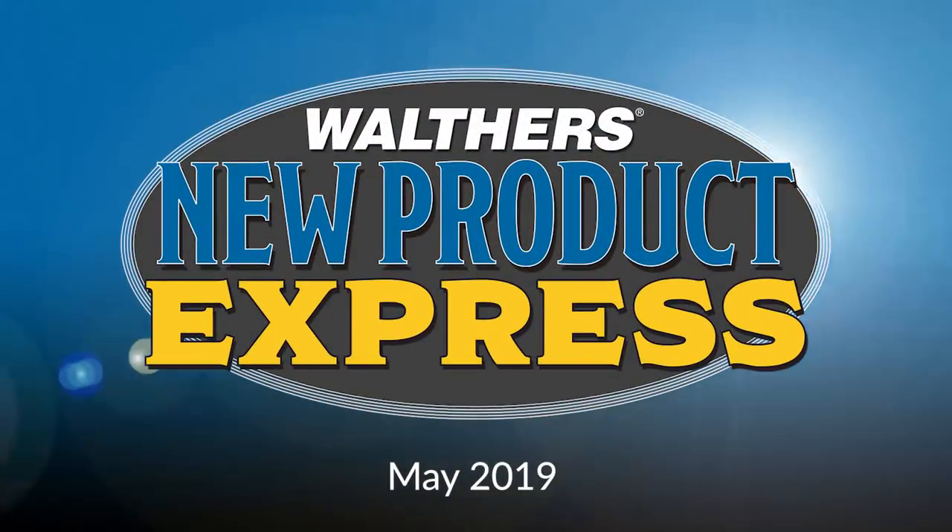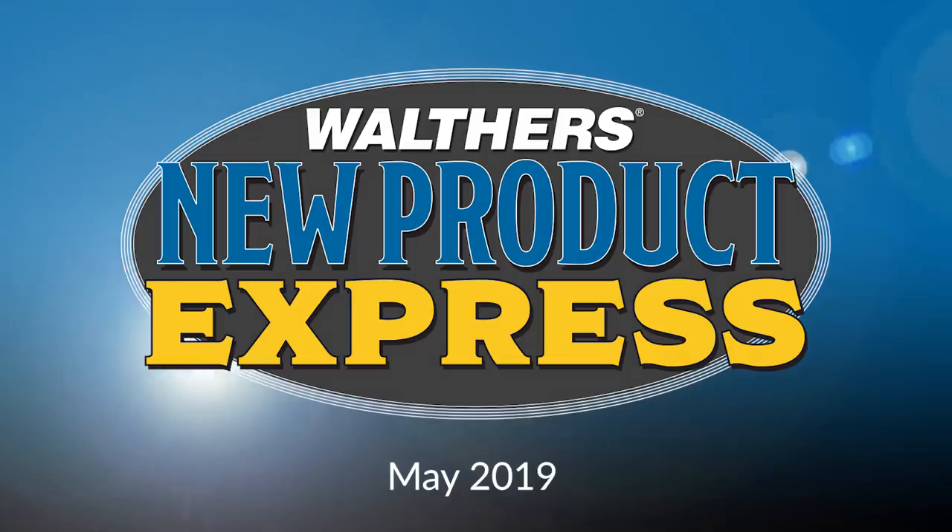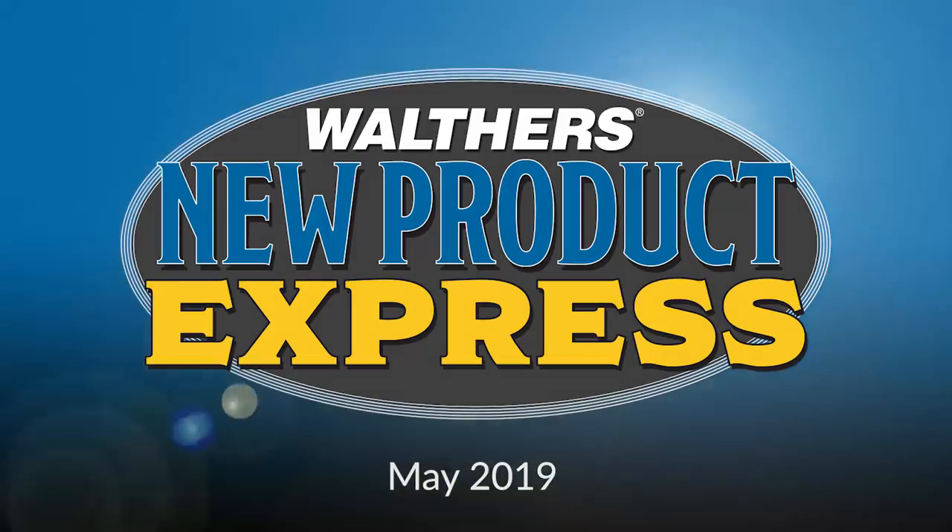Lots of exciting new models are rolling your way in this edition of Walthers New Product Express for May 2019.